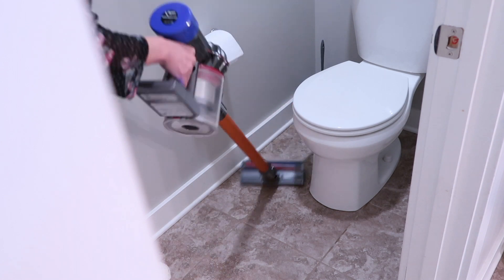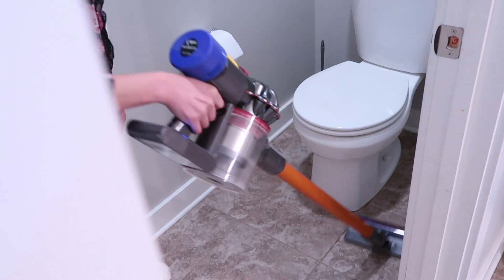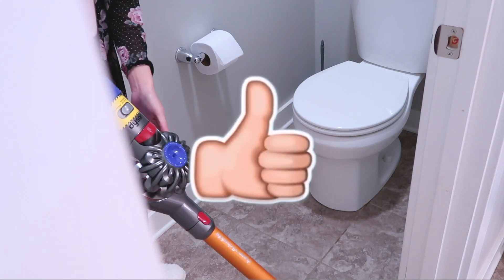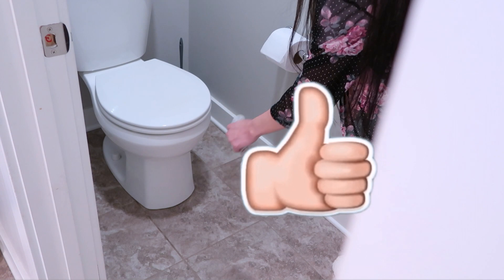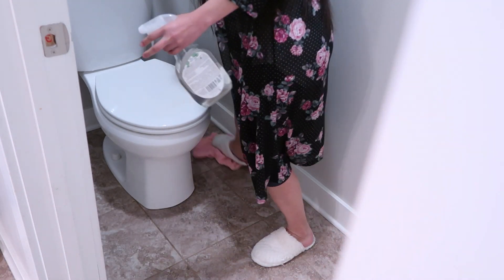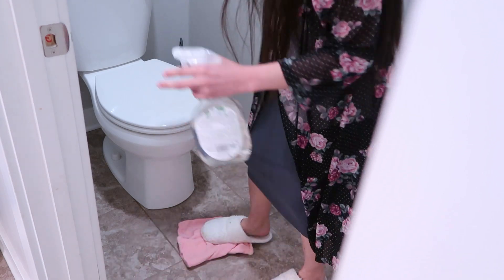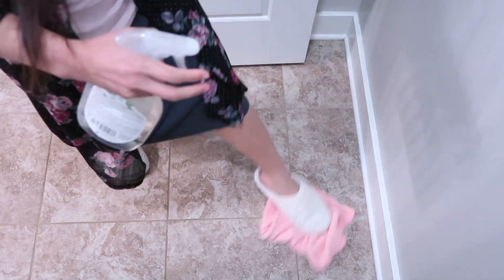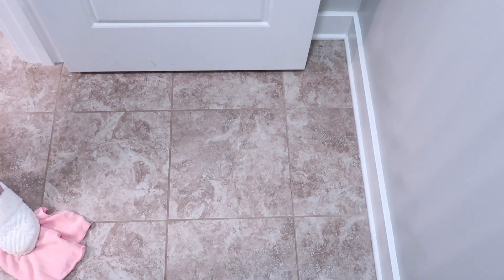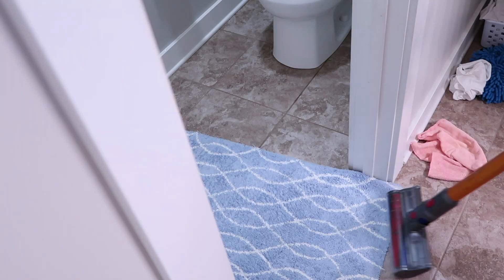After that I am going to vacuum the floors. Then I am going to use this cleaner to wipe down the floor. I didn't feel like mopping it so I just did this technique. It took me about less than 5 minutes to clean the toilet room.